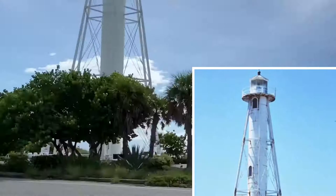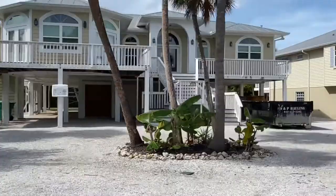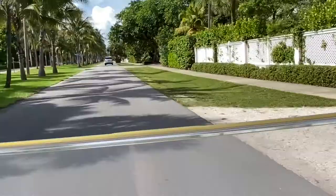Here is the house that we used to stay at — a lot of good memories there. It's right near that lighthouse.